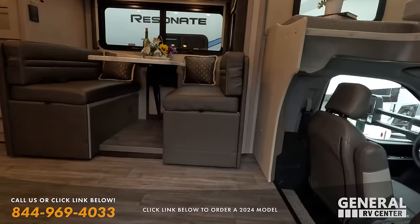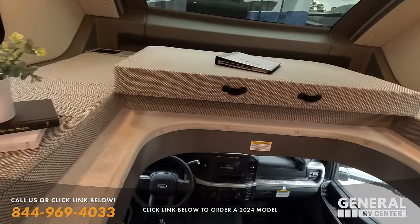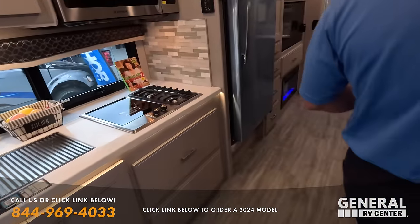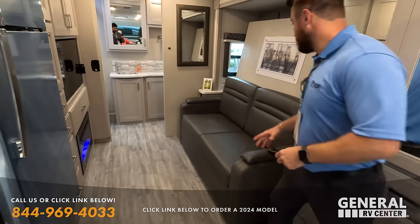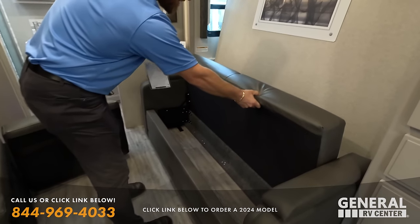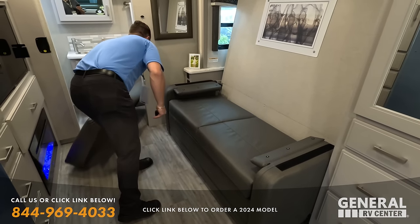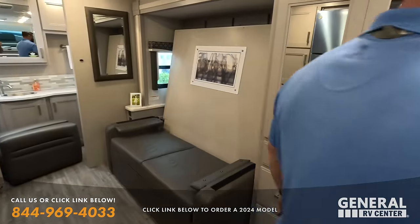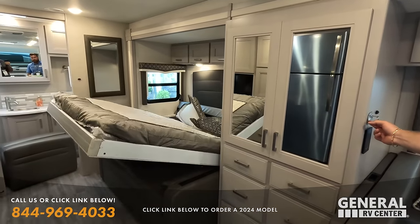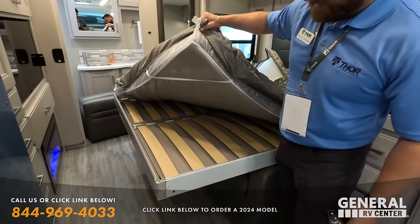Nice cockpit area, 500-pound bunk over the cab, nice dinette, great kitchen space. Let me show you how the bed works — right here is storage underneath. Then these panels open up here and here so you don't have any legs to worry about. It's the Euro loft system — turn the key, push a button, and voila. Simple.